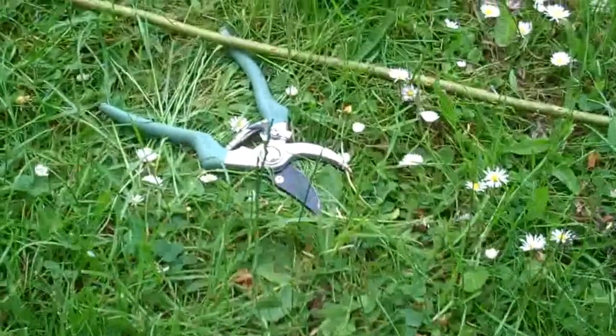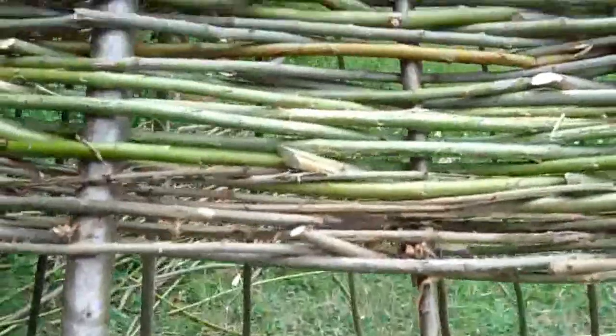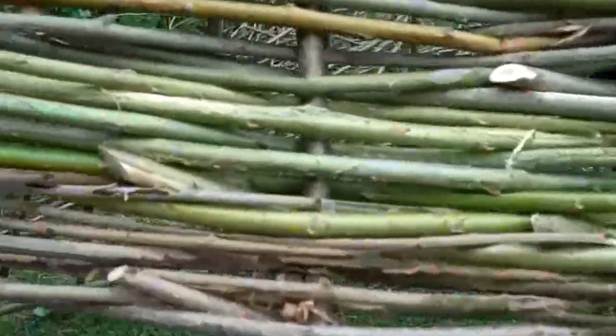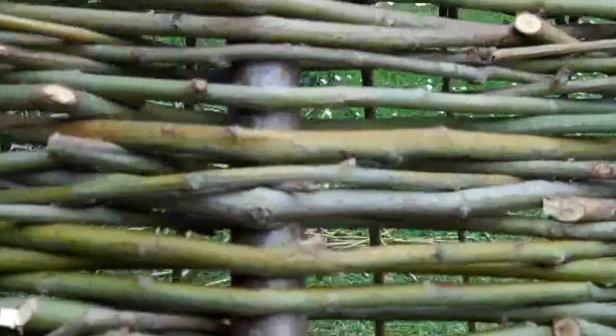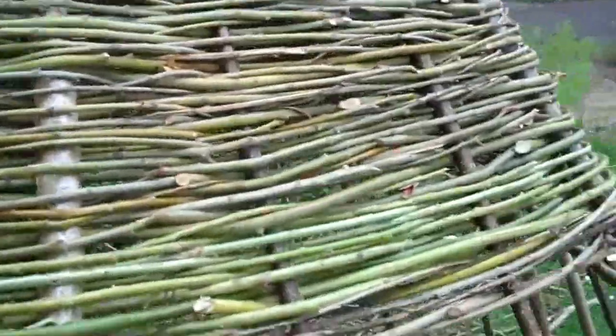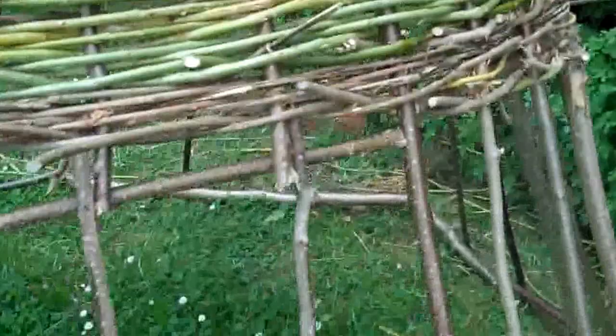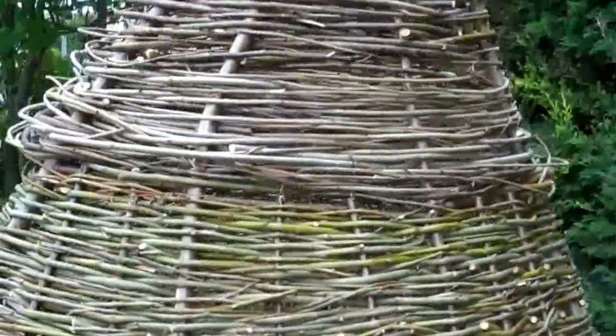They've got the traditional tools like secateurs, a hammer and a tin of Coke - probably full of ants. But yeah, look at that. It's all woven. And we've got a bit of pattern going. We've got sort of willow and hazel we're using. I keep claiming this now.